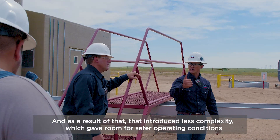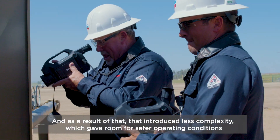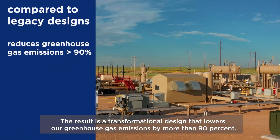That unlocked higher returns because it was simply less parts that we had to deploy out into the field. And as a result of that, it introduced less complexity, which gave room for safer operating conditions across our facilities and for our folks.